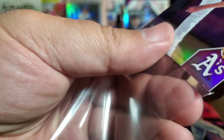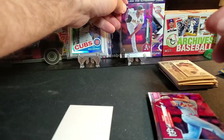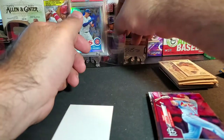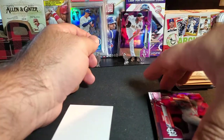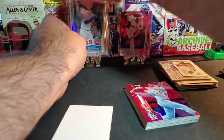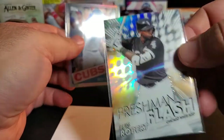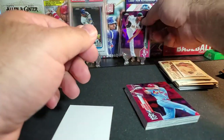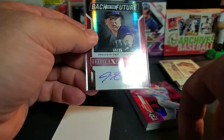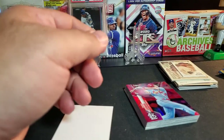I can't even get it into the sleeve - what in the world! Okay, so that was a nice little Walgreens rip. Our hits out of there: we got Luis Robert Freshman Flash, Nico Horner, AJ Pollock pink refractor, and the Jonathan Gray auto out of 25 - number 8 out of 25. Awesome!